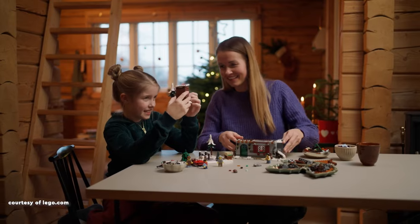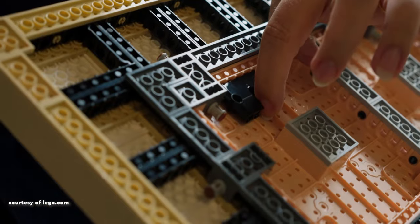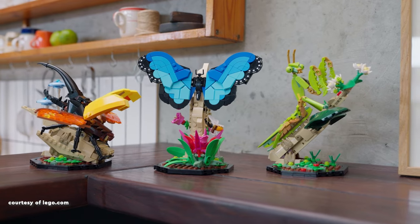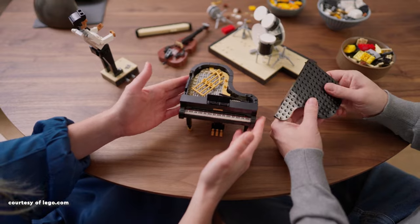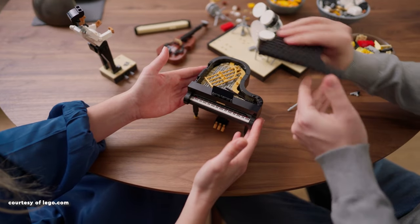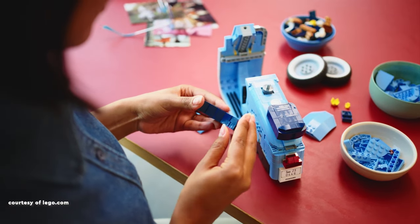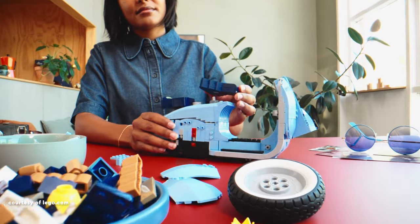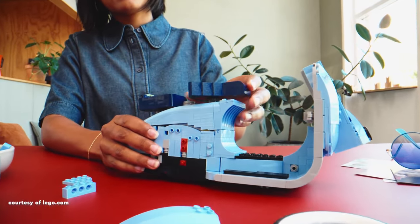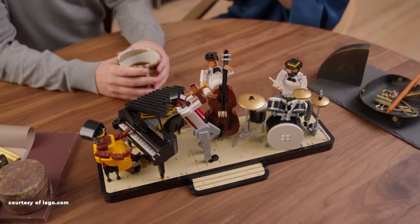As Christmas approaches in just a few days, I couldn't resist the opportunity to present my top five picks, all priced under $100, which would undoubtedly make perfect gifts for this festive season. These selections not only cater to budget-conscious shoppers, but also ensure they bring joy and delight to your loved ones or even yourself. Why not treat yourself to something special too? Join me as we explore these fantastic gift sets that are sure to make this holiday season memorable.